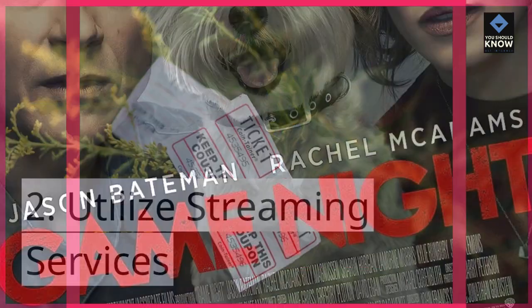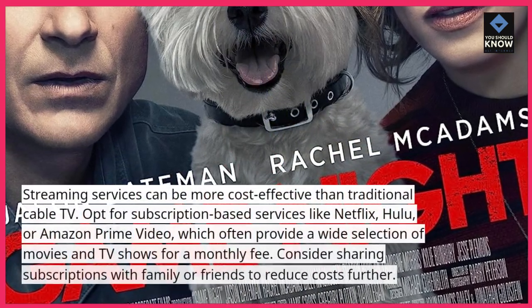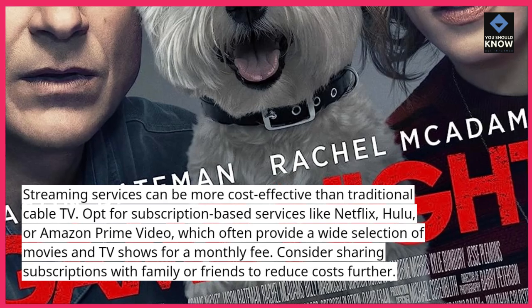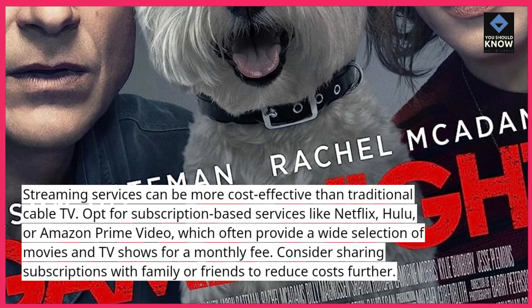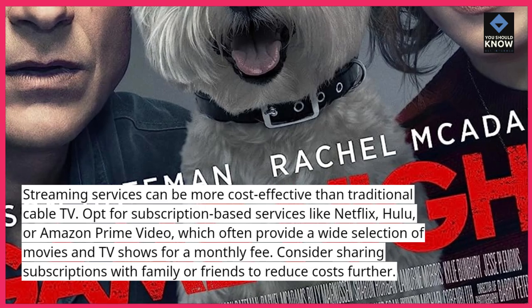Utilize streaming services. Streaming services can be more cost-effective than traditional cable TV. Opt for subscription-based services like Netflix, Hulu, or Amazon Prime Video, which often provide a wide selection of movies and TV shows for a monthly fee. Consider sharing subscriptions with family or friends to reduce costs further.